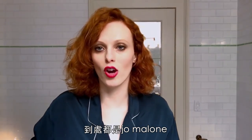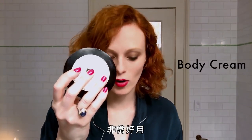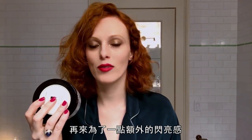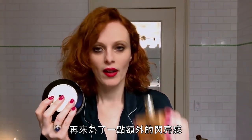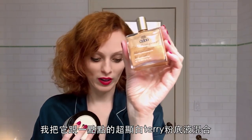All things Jo Malone, all things Red Roses — I'm obsessed. This body cream is incredible. And then for a little extra shimmer, this French oil, Nuxe. I mix this with a little bit of really pale Terry foundation and it makes it just sparkly.